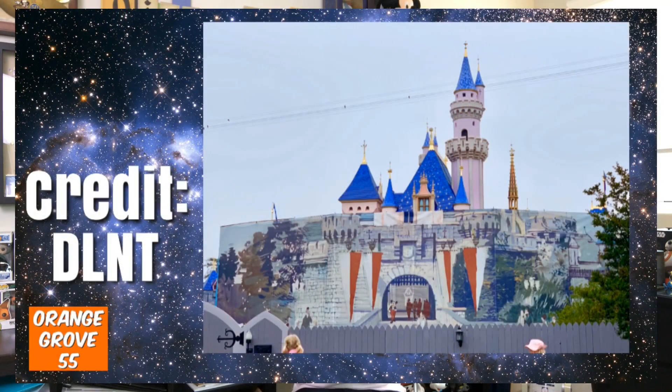It looks phenomenal — absolutely phenomenal. It was funny because it was kind of a slow reveal. They undid the very top and went down little by little. When they first revealed that top portion of the castle, all you saw was that blue roof and those stars on the rooftop. I wasn't into that at all. I was like, 'Oh my gosh, here we go — they're gonna try to make the castle more Instagrammable.' I was really disappointed.